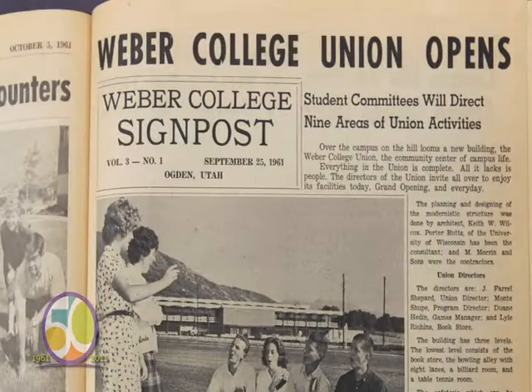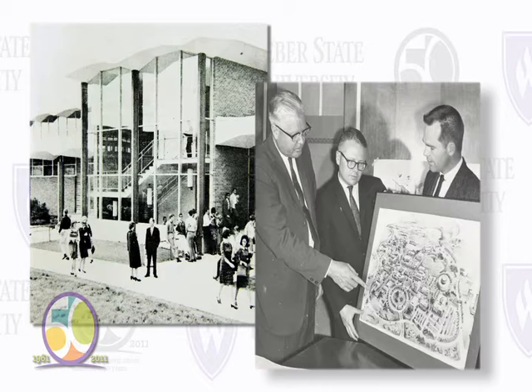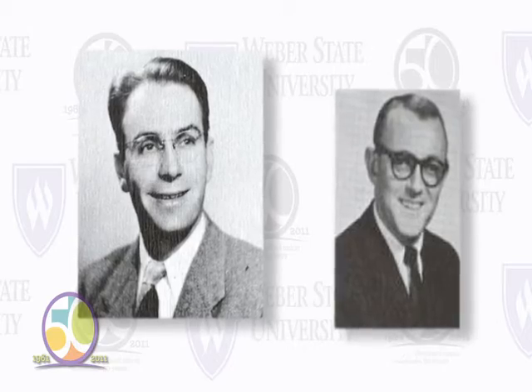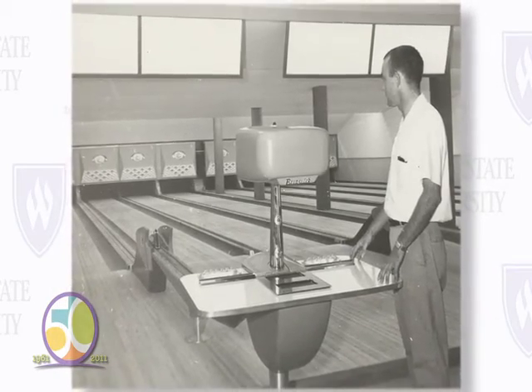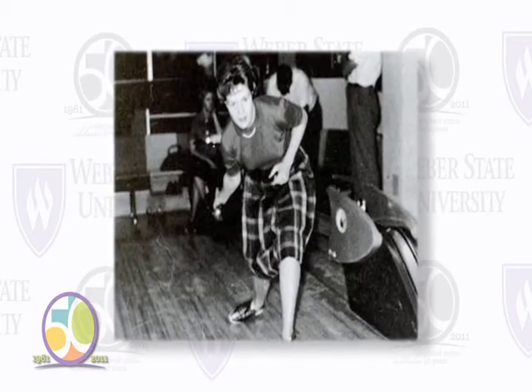The new union building was an exciting attraction for Weber State students, and college attendance grew to nearly 4,000. Under the guidance of Farrell Shepard and Monty Shoup, the union building was filled with student activities. In the 1960s, bowling lanes became very popular all over the country, and Weber State College was no exception. A games and recreation committee was really strong in bowling.